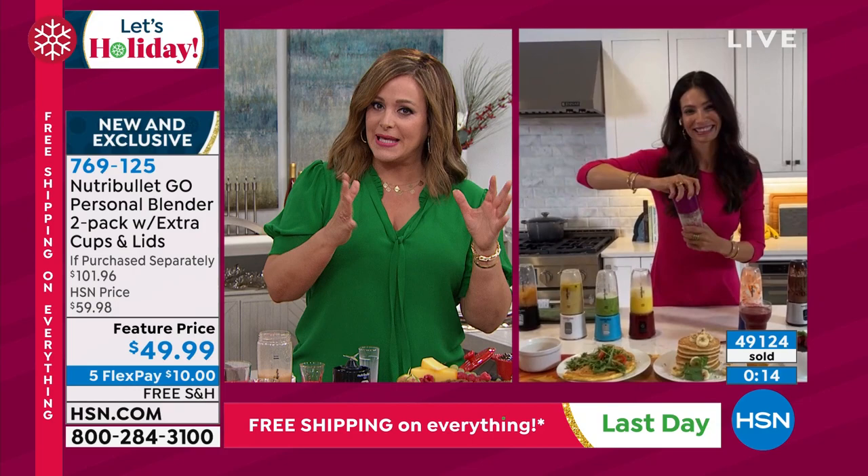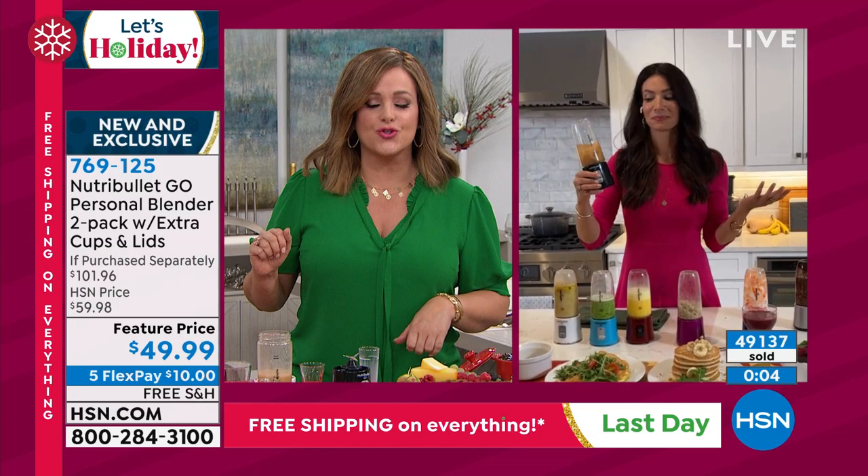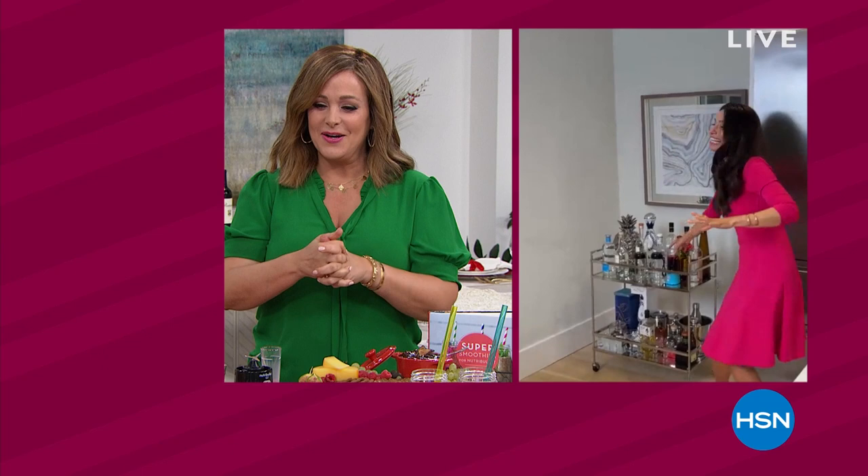As long as you charge it up — get this home, or whoever you're buying it for, make sure they charge it for at least five hours. Then toss it in the bag, the briefcase, or the carry-on when taking a trip. You will love this thing. Item number 769-125 — two at a better price than even on the NutriBullet website. Thank you, Cheryl. Good idea to put it on your bar cart.